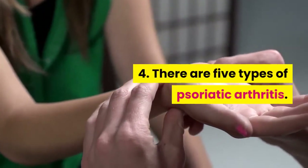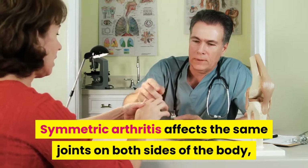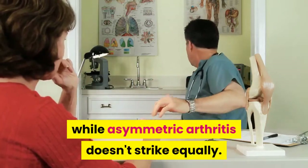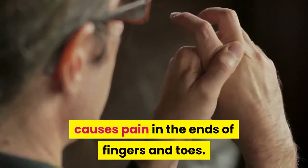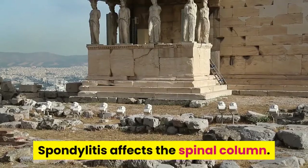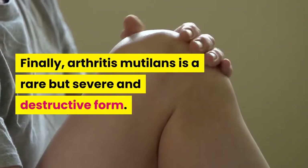There are five types of psoriatic arthritis. Symmetric arthritis affects the same joints on both sides of the body, while asymmetric arthritis doesn't strike equally. Distal interphalangeal predominant arthritis causes pain in the ends of fingers and toes. Spondylitis affects the spinal column. Finally, arthritis mutilans is a rare but severe and destructive form.